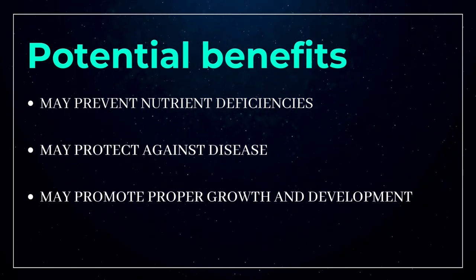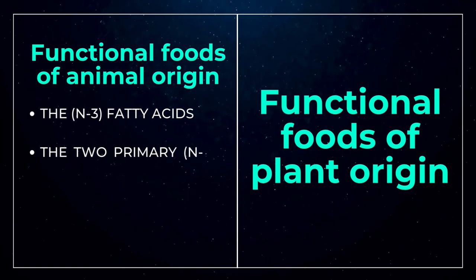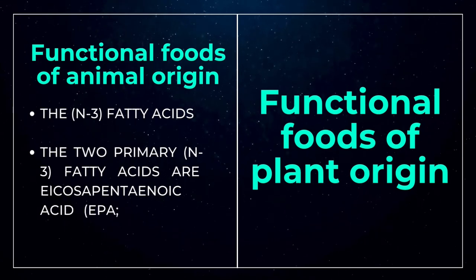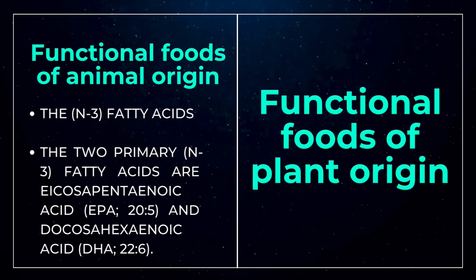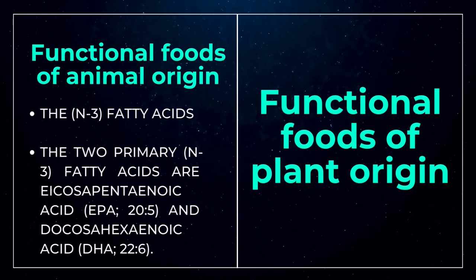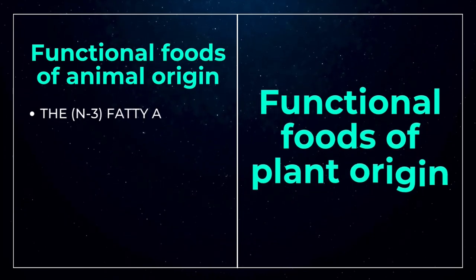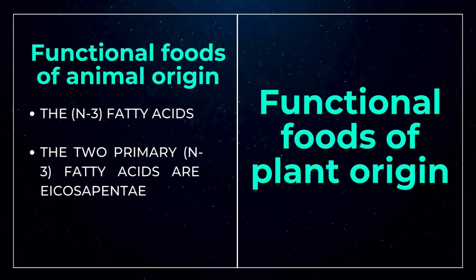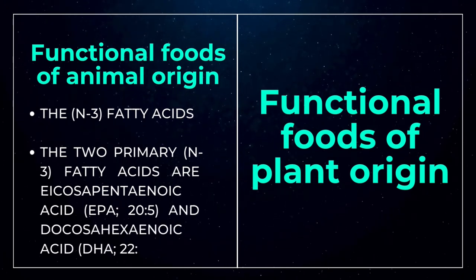Functional foods can also be classified based on their origin. Functional foods of animal origin include some of the most intensively investigated physiologically active components — such as omega-3 fatty acids, predominantly found in fatty fish like salmon, tuna, mackerel, sardines, and herring. The two primary fatty acids are eicosapentaenoic acid (EPA) and docosahexaenoic acid (DHA). For functional foods of plant origin, numerous plant foods and physiologically active ingredients derived from plants have been investigated for their role in disease prevention and health.